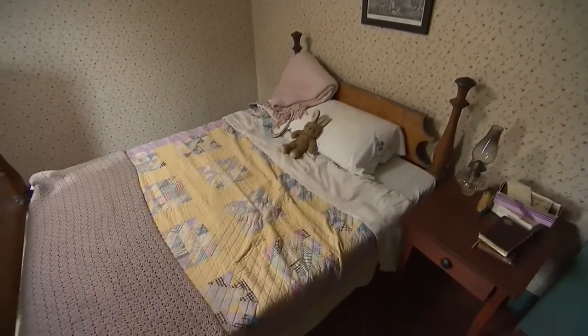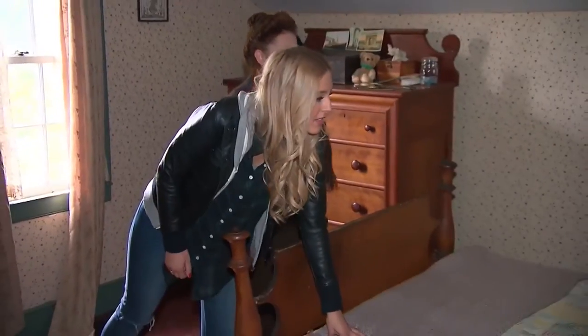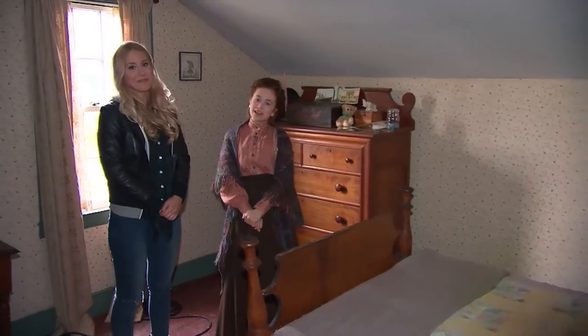This is Anne's room. Lots of scenes are filmed in here. Is this bed comfy? We've had night shoots where I've had to be in there and I've definitely fallen asleep as they're setting up a shot.